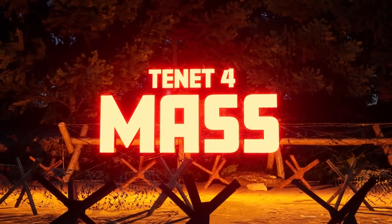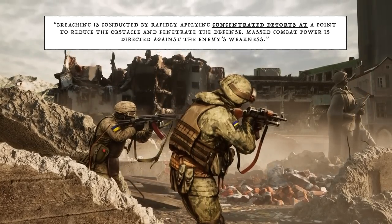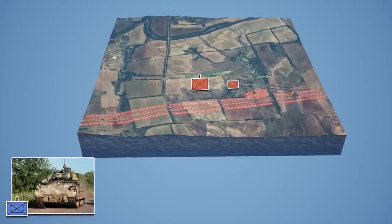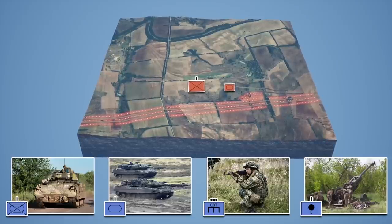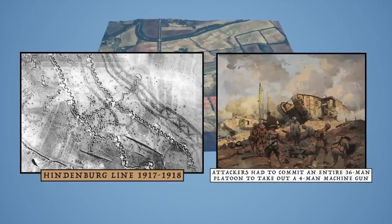Tenet 4: Mass. As modern doctrine states, breaching is conducted by rapidly applying concentrated efforts at a point to reduce obstacles and penetrate the defense, with mass combat power directed against the enemy's weaknesses. To take defenses manned by a Russian company and a single tank, Ukrainians might have to commit a company of mechanized infantry in Bradleys, a tank company of Leopard 2s, a platoon of combat engineers, and a battery of howitzers. Mass must be achieved at every level — one reason breaching operations have historically been so manpower intensive. On the Hindenburg Line in 1917-18, British attackers sometimes had to commit an entire 36-man platoon to neutralize a four-man German machine gun pillbox.